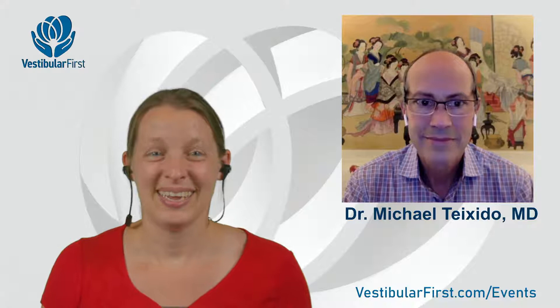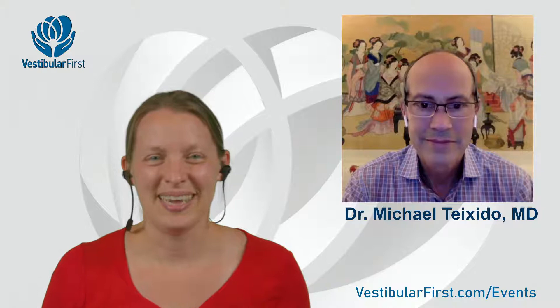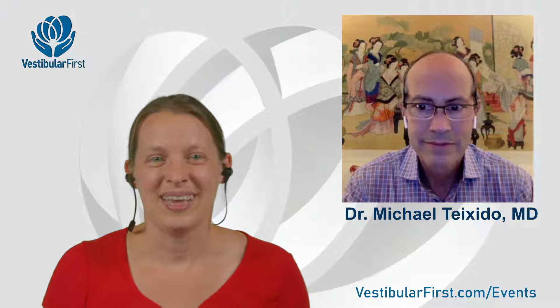Welcome everyone to another episode, or if you will, journal club on a very exciting topic: anterior canal BPPV treatment. With us tonight we have a very awesome, brilliant, special guest, Dr. Michael Teichido. I'm going to let him further introduce himself. Welcome, Dr. Teichido.